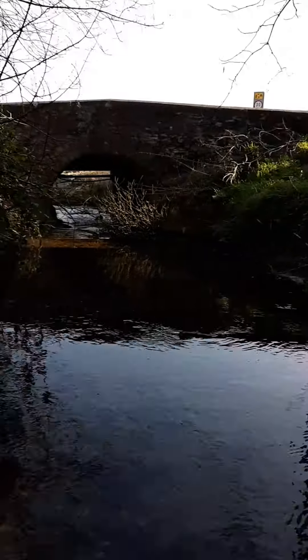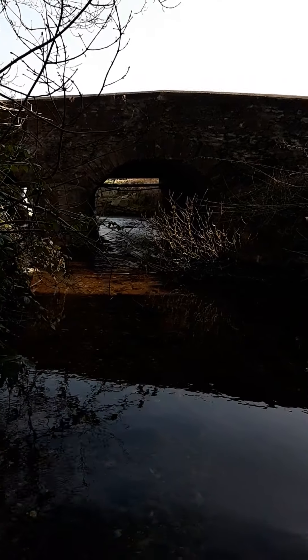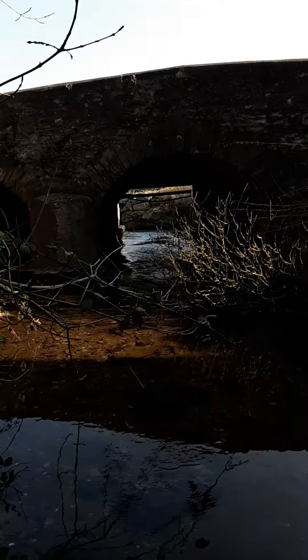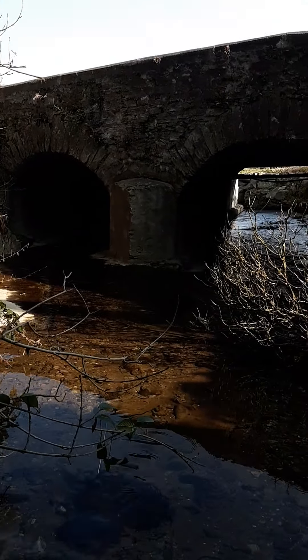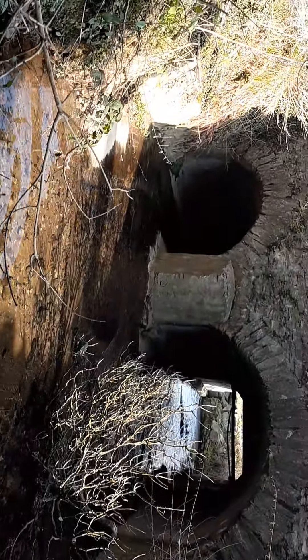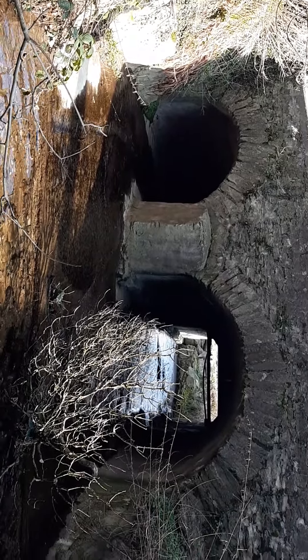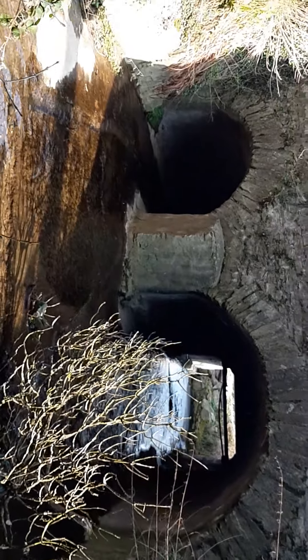From here, by walking up to this, you might think that there is a single arch, but we can see that there is actually a double arch. You can probably see now that there is a double arch, and I will resume the video from the downstream side of this bridge.